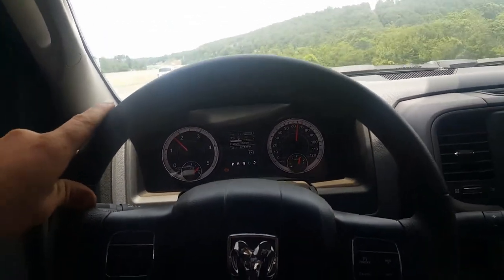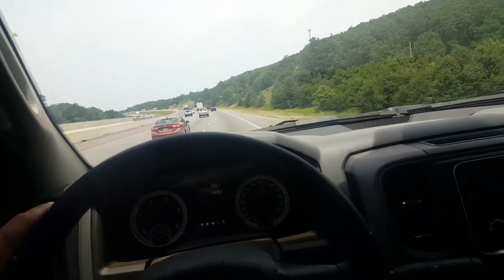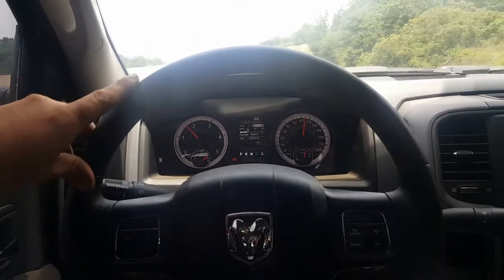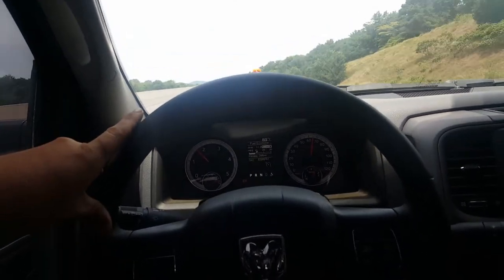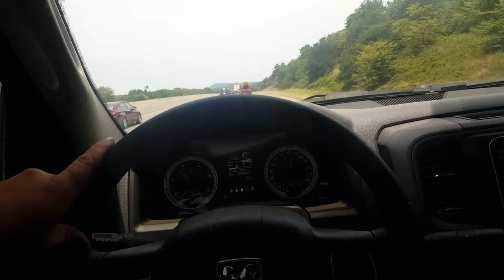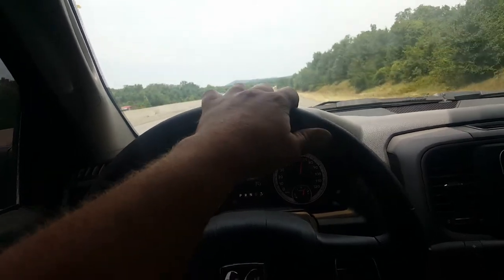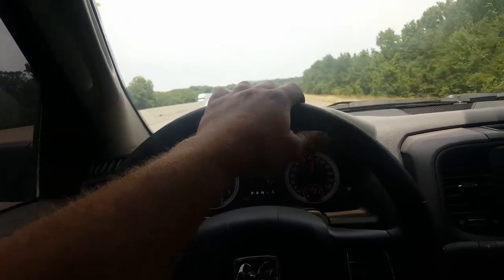I also have a 2016 three-quarter ton with the four-by-four and a 3.42 rear end. That truck, if I'm driving it empty running 75 miles an hour, I average about 21 miles per gallon — and it's completely stock with about 10,000 miles on it. It picked up about two miles per gallon after it broke in around 7,000 miles. So that three-quarter ton single-wheel diesel running 70 to 75 miles an hour, I'm getting about 21 miles per gallon.